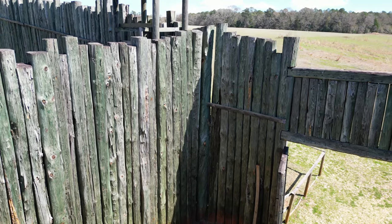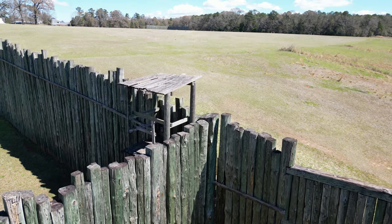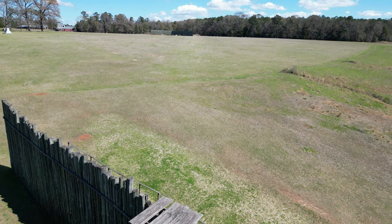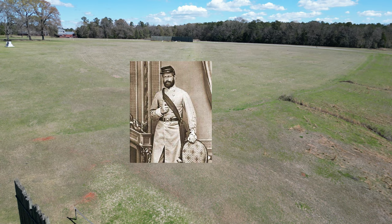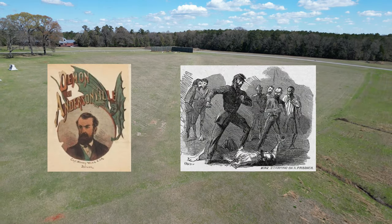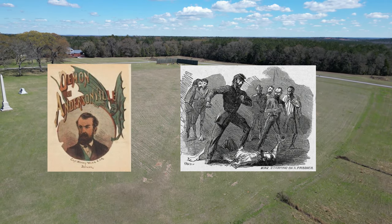Over the course of Andersonville's existence, 45,000 prisoners were held there. Of those, 13,000 — or 28% — died. After the war, the commandant of the camp, Captain Henry Wirtz, was sentenced to death for the conditions of the camp. Captain Henry Wirtz was one of only three men convicted of war crimes following the end of the American Civil War.